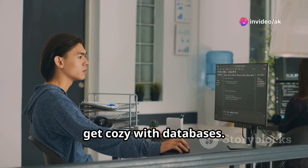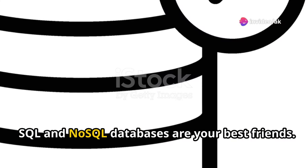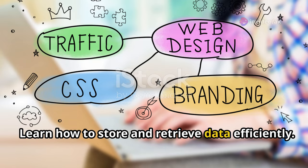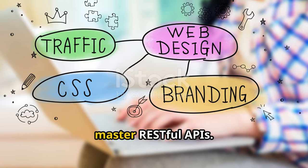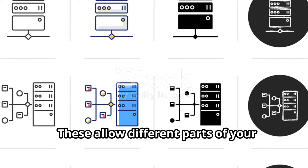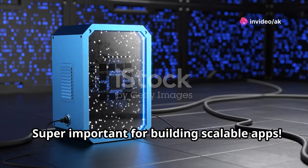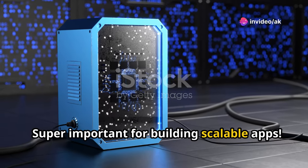Next, get cozy with databases. SQL and NoSQL databases are your best friends. Learn how to store and retrieve data efficiently. Then master RESTful APIs. These allow different parts of your application to talk to each other — super important for building scalable apps.